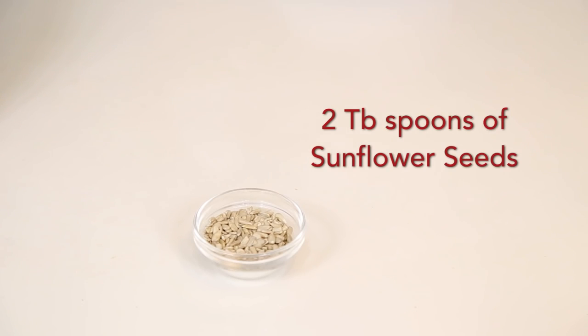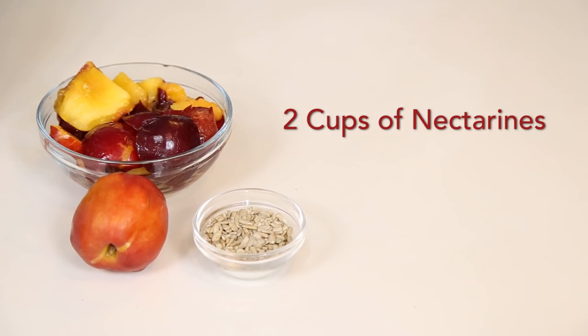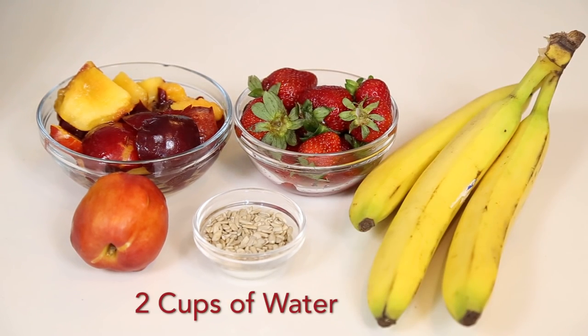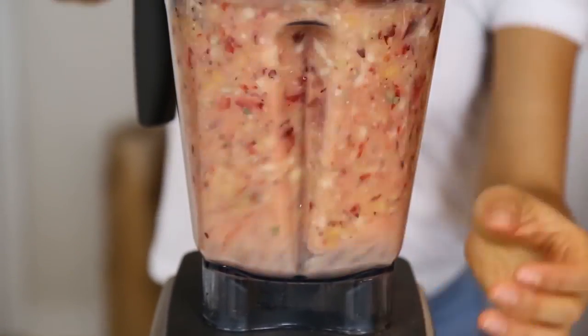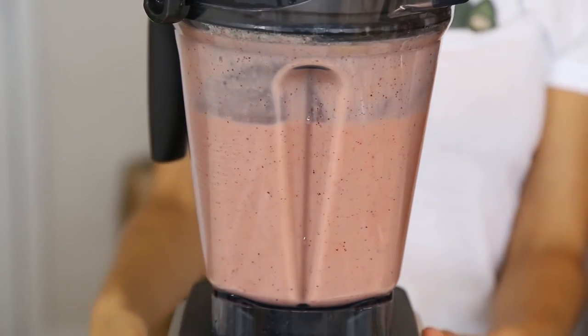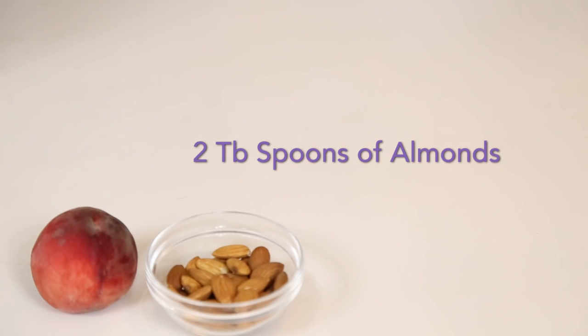Smoothie number two is going to be two tablespoons of sunflower seeds for our healthy fat, two cups of nectarines — and if you don't have nectarines you can replace that with pears — two cups of strawberries, two bananas, and two cups of water. Blend that super well, and smoothie number two is ready.